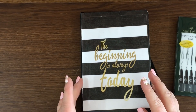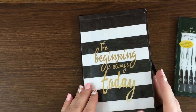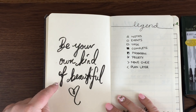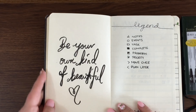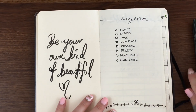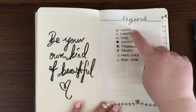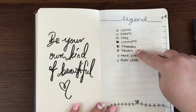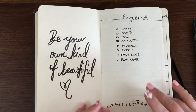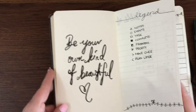I want to show you my bullet journal now and then tell you the cheats I used. Here is the first page — 'Be your own kind of beautiful,' a quote I really loved. Over here is my legend: things like notes, events, tasks, completed items, in-progress items, priority, and things to move to the next month. You can definitely add to this — school projects, work projects — there are so many things you can include.